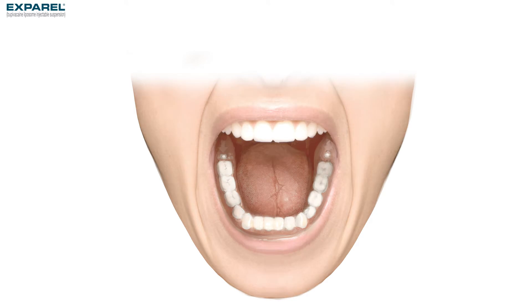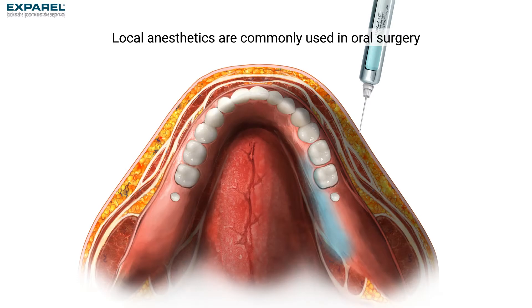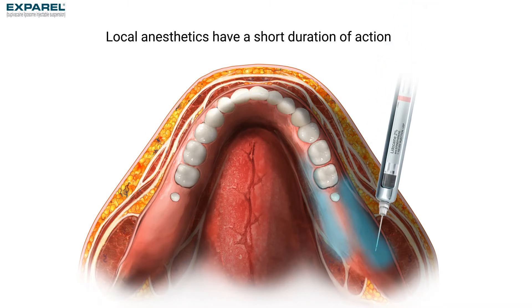Third molar extraction is a painful procedure, often requiring multiple therapeutic options to ensure adequate analgesia. Infiltration of local anesthetics into the surgical site is commonly used for analgesia in oral surgery, but efficacy may be limited to the short duration of action.